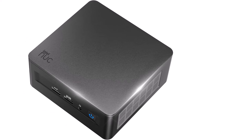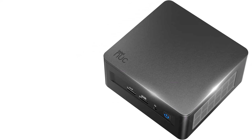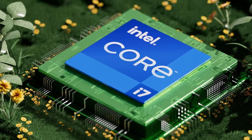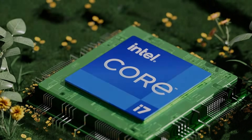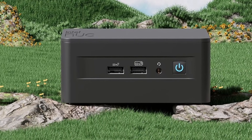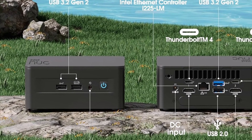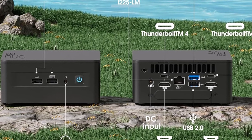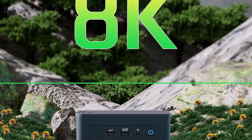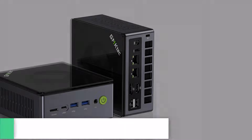One of the most appealing features of the NUC 13 Pro is its compact design. Measuring just a few inches tall, it can fit seamlessly into any workspace — whether a home office, corporate environment, or small studio. Despite its small footprint, it doesn't skimp on connectivity options, with multiple USB ports, HDMI outputs, Thunderbolt support, and Ethernet connectivity, providing all the necessary ports for peripherals and external displays. Heat management is another area where the NUC 13 Pro shines — during testing, the device remained remarkably cool and quiet even under heavy workloads.